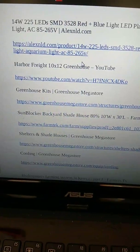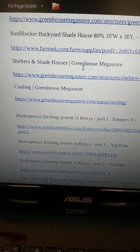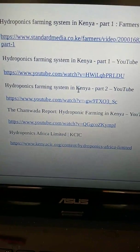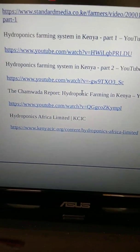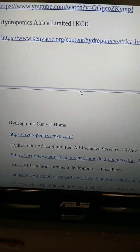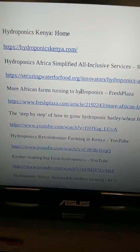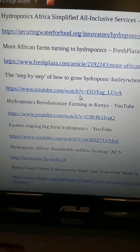Look into greenhouses, sunblockers, shelters, and cooling greenhouses. Hydroponic farming in Kenya is really good — look at how they do that. There's a bunch of hydroponics resources for Kenya home use. Also look into simplified step-by-step guides on how to grow hydroponic barley and wheat fodder.